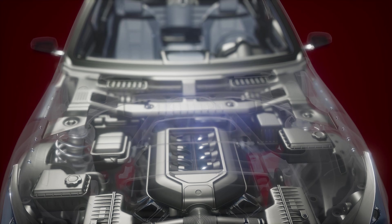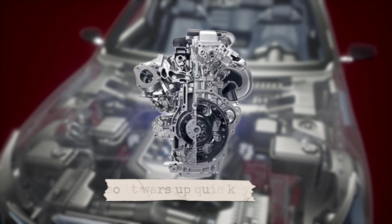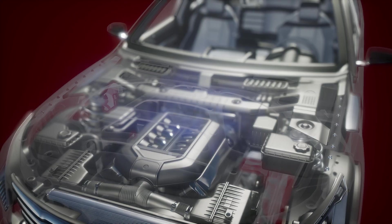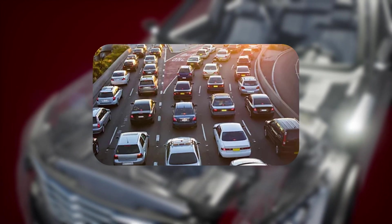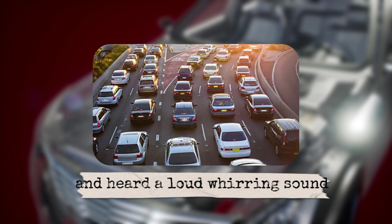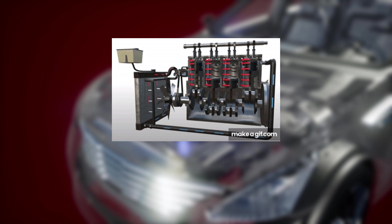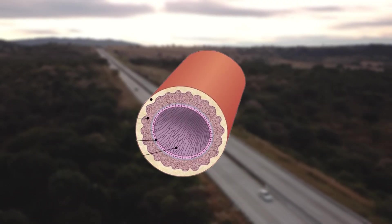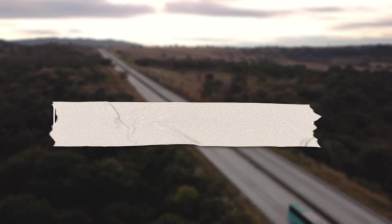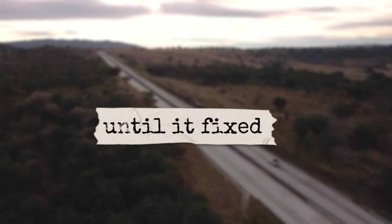Fourth, the thermostat — think of it as the system's brain. When the engine is cold, the thermostat stays closed so the engine warms up quickly. Once the right temp is reached, it opens, allowing coolant to flow. Fifth, the cooling fan. Ever been stuck in traffic and heard a loud whirring sound from the front of your car? That's the cooling fan kicking in to pull air through the radiator when natural airflow isn't enough. Sixth, hoses — these are the arteries of the system. They move coolant between all these parts. A cracked or burst hose? That's game over until it's fixed.